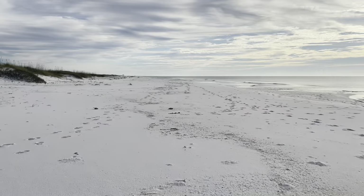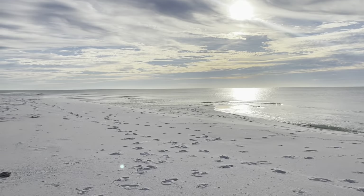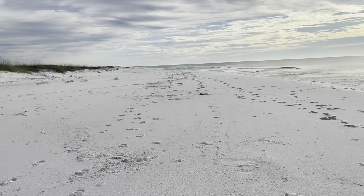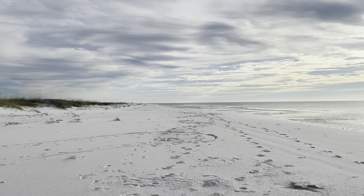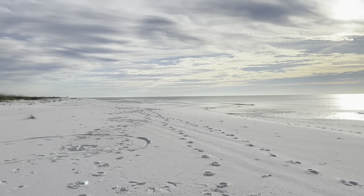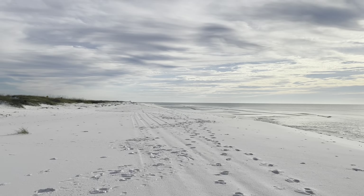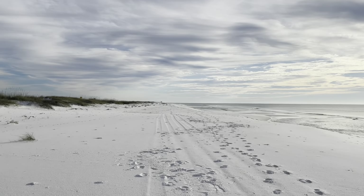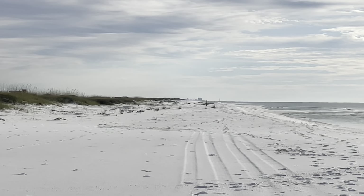Made it to the beach walk section — about seven miles of this. Going to try it up in the semi-loose sand to start and if I get tired of that I'll go back close to the water and alternate. There are some buildings way down there and that's probably the end of my beach walk.